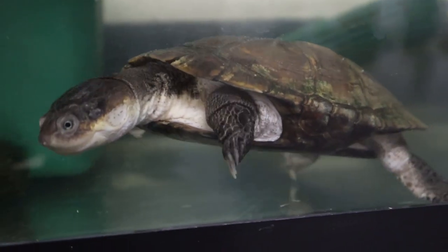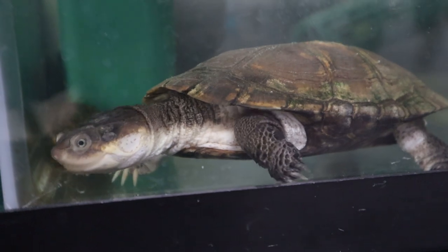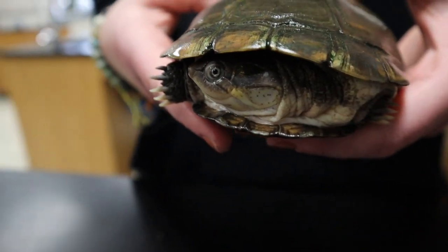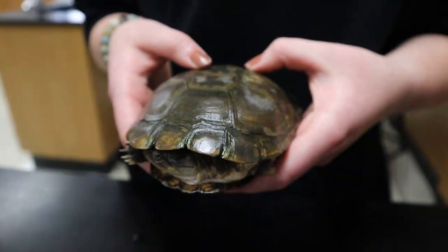This is Izzy, an African side-necked turtle. She's a river turtle, lives in Madagascar and parts of Africa. She's a carnivore, and she can live up to 50 years, and she's absolutely adorable. I love her.